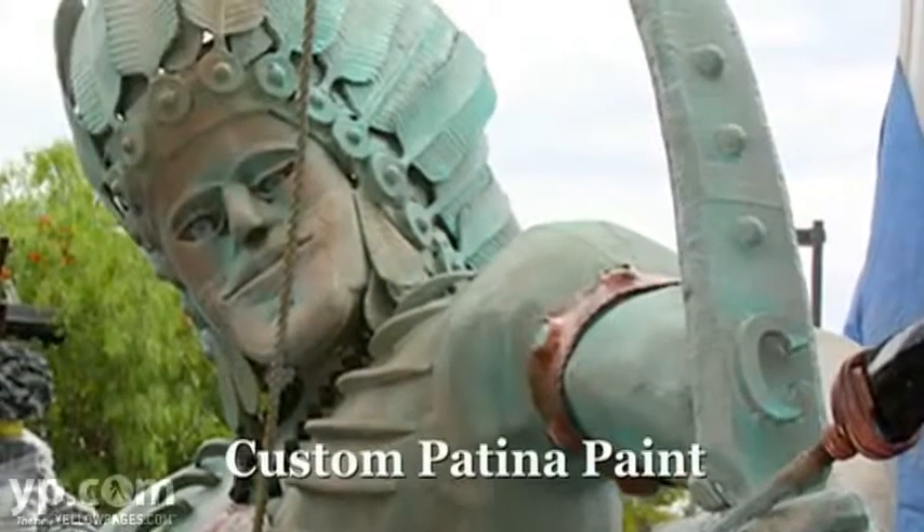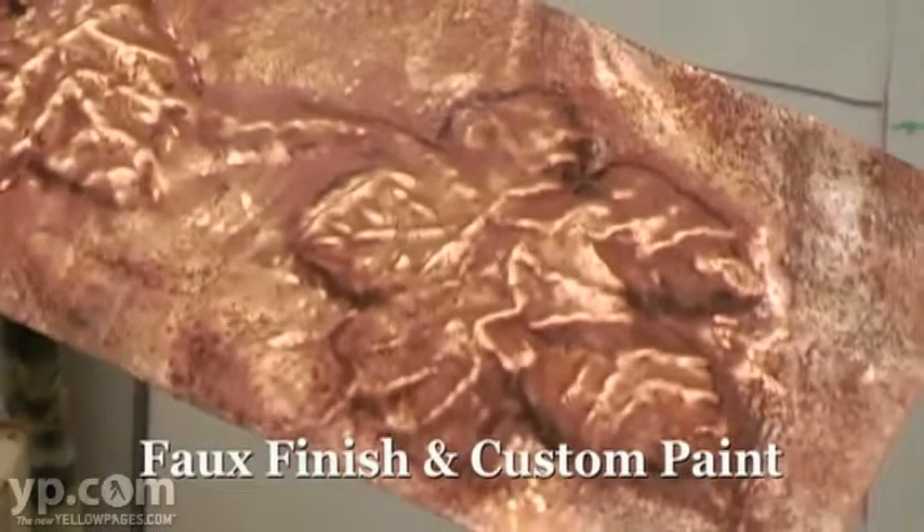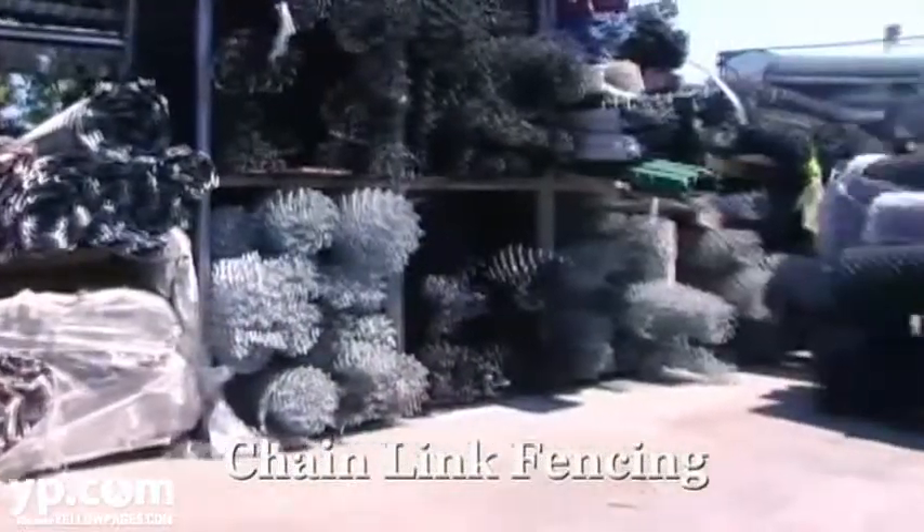We do true patina paint jobs if you need any type of faux finish or custom paint of any sort. If you just need regular chain-link fence, that's our bread and butter.